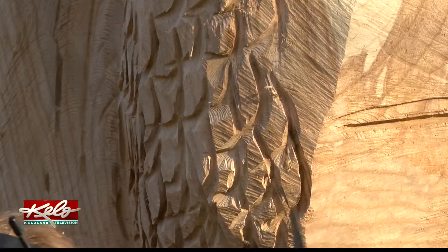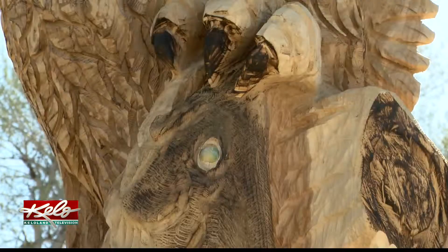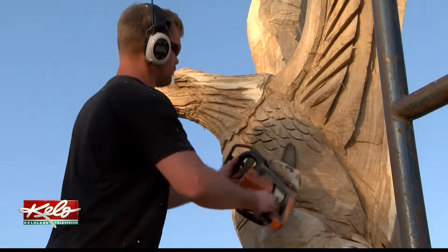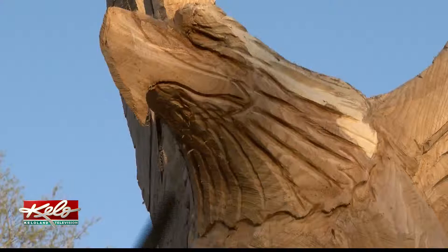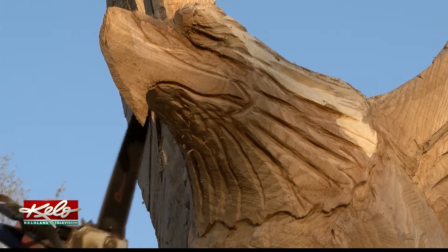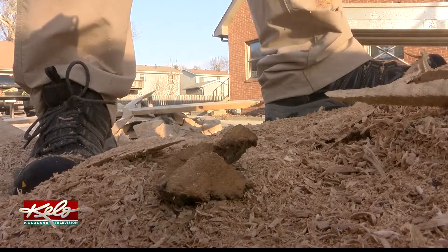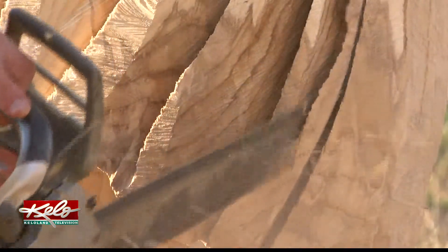With each movement of this chainsaw, Dahl is transforming a tree into an eagle clutching a walleye. The majestic bird is something Dahl has always liked making. With my shop being next to Mount Rushmore, the patriotic thing goes very well, so we carve a lot of eagles in Keystone. Dahl has been carving for nearly 15 years now, picked it up in Alaska and never looked back.